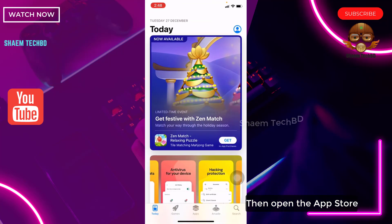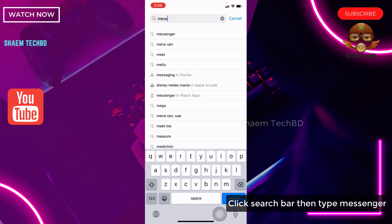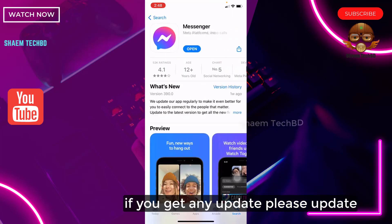Then open the App Store. Click the search bar and type Messenger. Click on Messenger in the results. If there is any update available, please update the app.